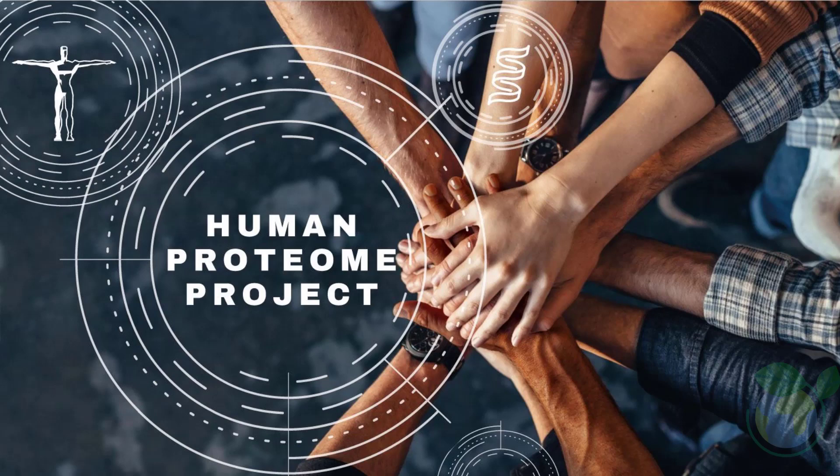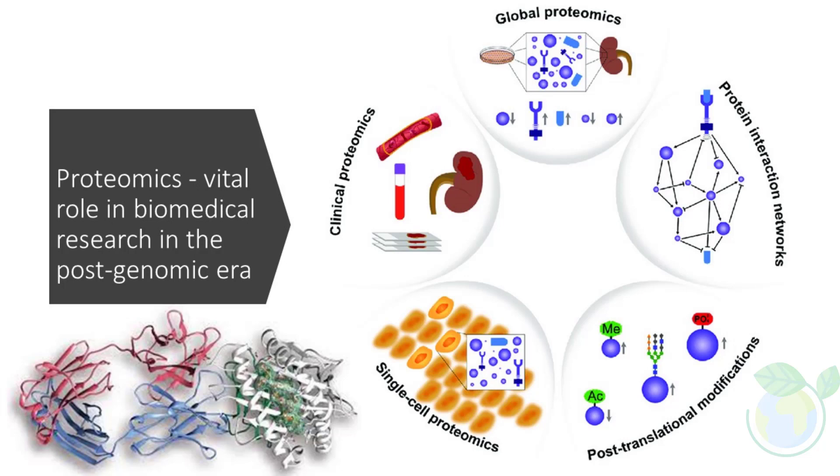Proteomics is the study of protein composition, structure, expression, modification status, and interactions and connections between proteins at an overall level. It combines proteome experimentation and data analysis and provides complementary information to genomics and transcriptomics.